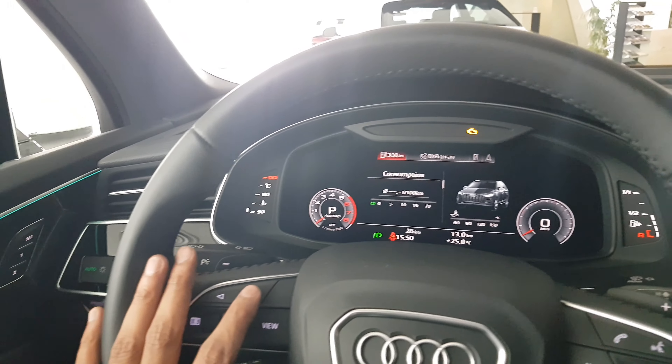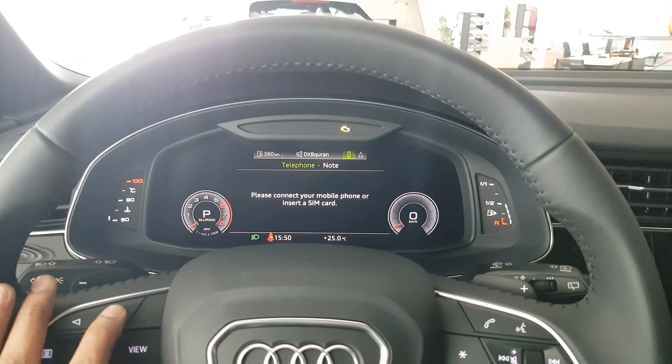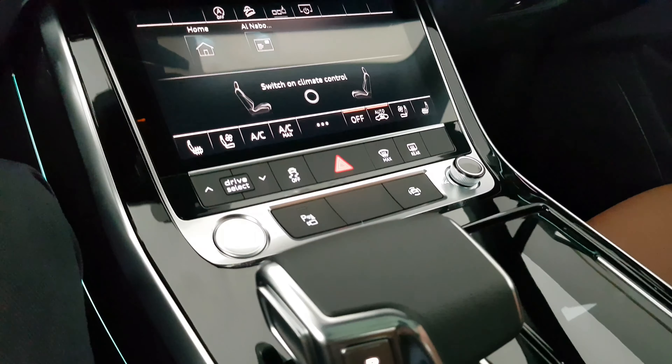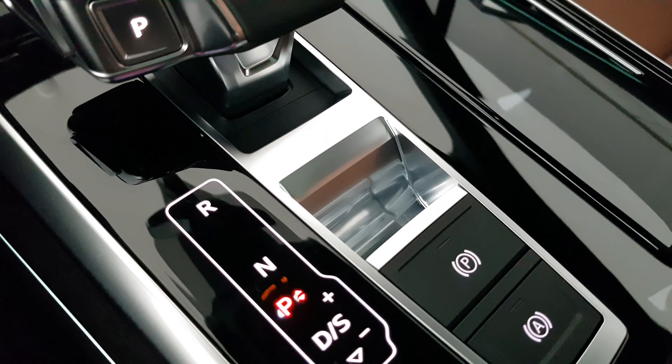We have the Audi Q7 model year 2020 with a facelift. Now it looks even more sporty and aerodynamic than before. The new grille emphasizes the sharp lines, and the new headlight design gives it a modern look. It is now equipped with S-line as standard.